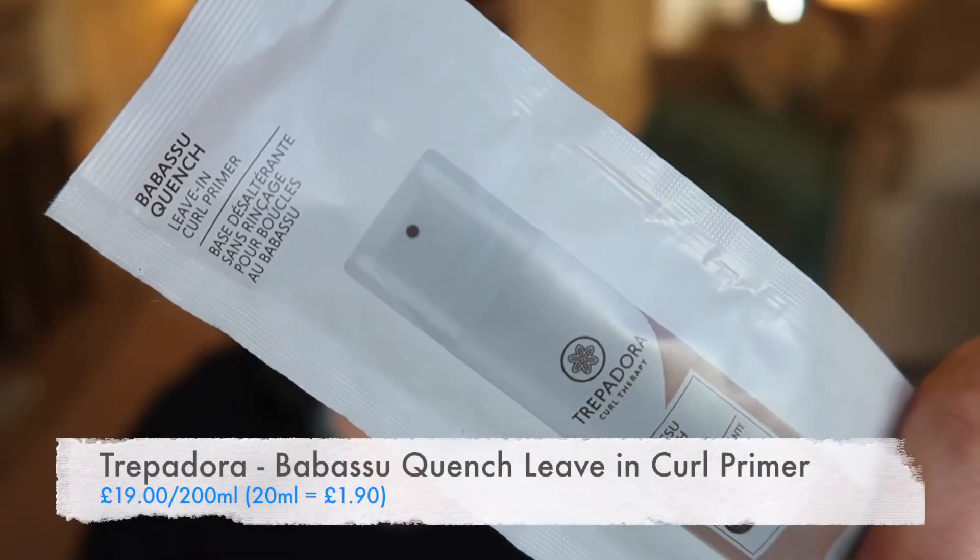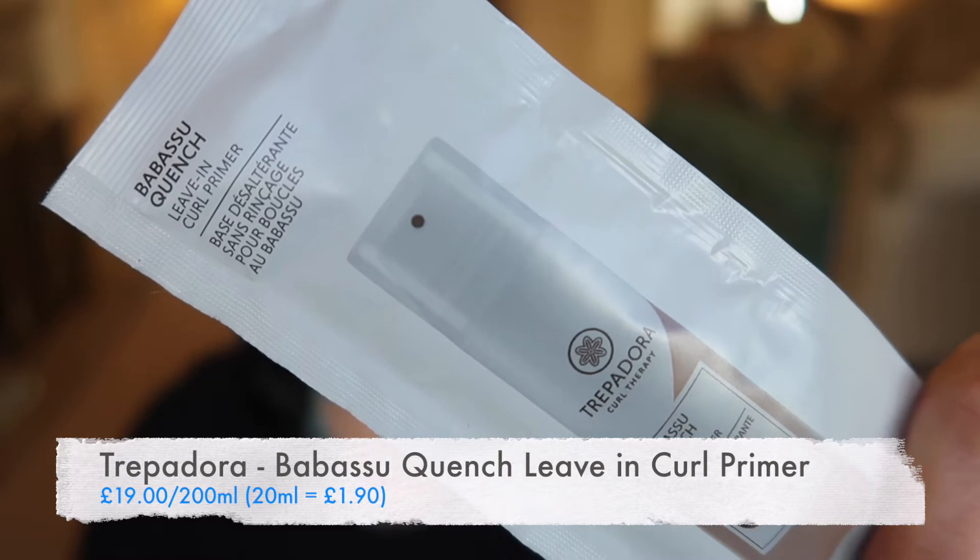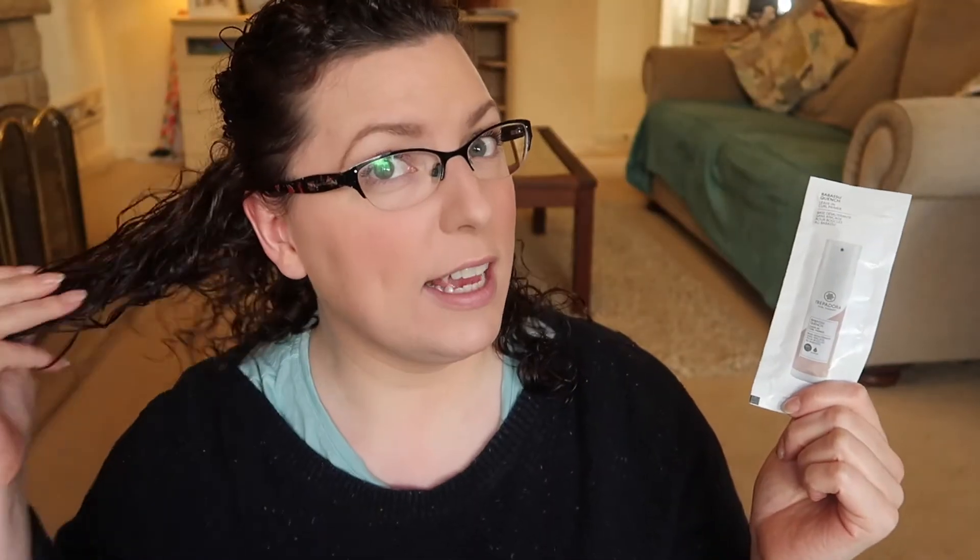The first thing I've got here is actually a sachet — a rippy packet sachet. I'm not usually a big fan of choosing this type of thing from Latest in Beauty because quite often they do have full sizes of things, so I try and avoid these if I can. But this is the Trepadora Babassu Quench Leave-In Curl Primer, and being someone with curly hair that sounded like a good thing to try. When I checked reviews it sounded quite nice as well.